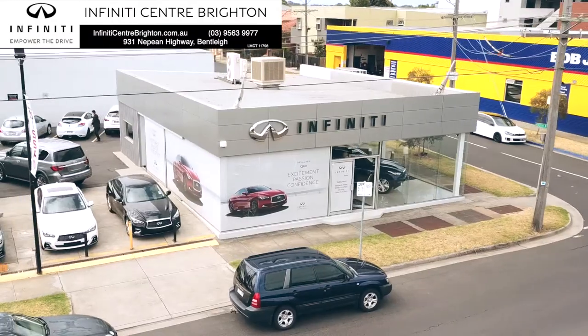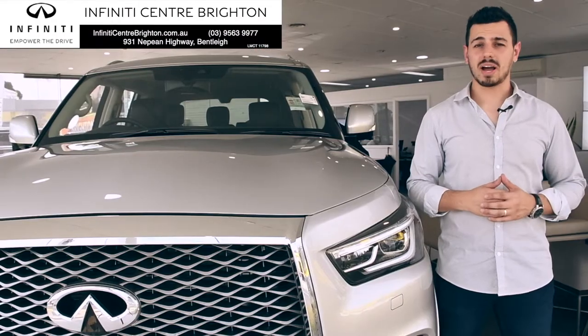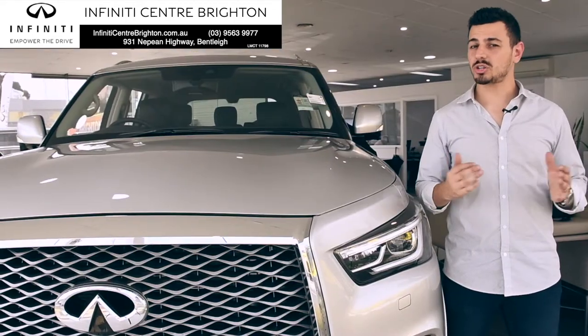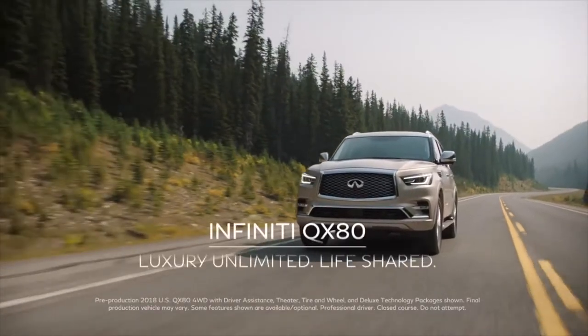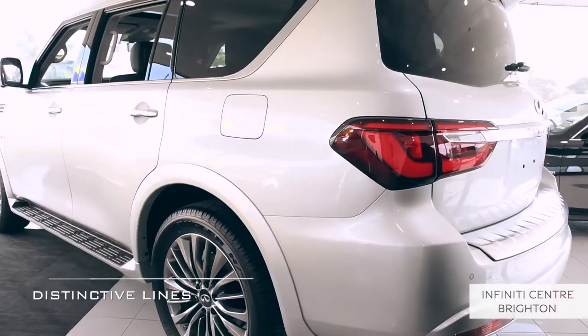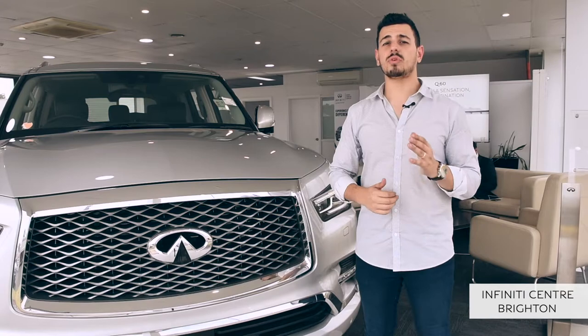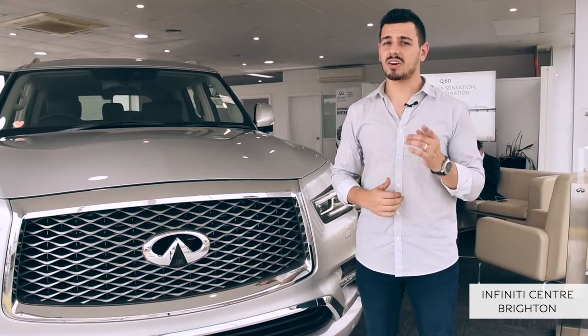Hi there, Nando here at Infinity Centre Brighton. Today we're exploring the power of the new Infinity QX80, which has the capability to not only harness the boundless potential of the road, but also your own. Distinctive lines, inspired design and a luxurious expanse converge for an experience that challenges the limits of your next journey.